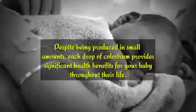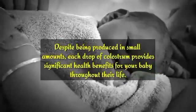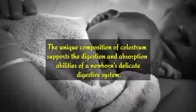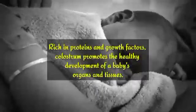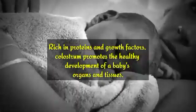Despite being produced in small amounts, each drop of colostrum provides significant health benefits for your baby throughout their life. The unique composition of colostrum supports the digestion and absorption abilities of a newborn's delicate digestive system. Rich in proteins and growth factors, colostrum promotes the healthy development of a baby's organs and tissues.